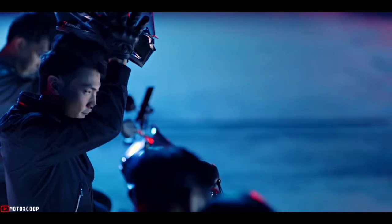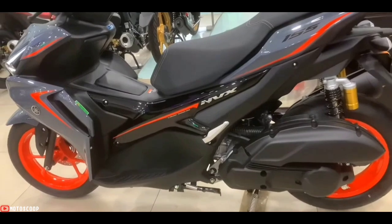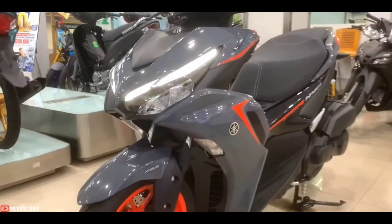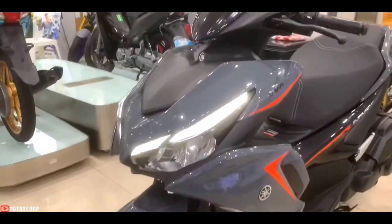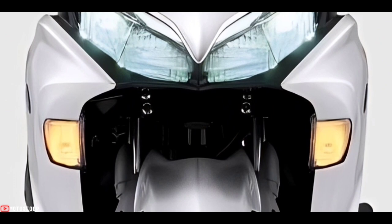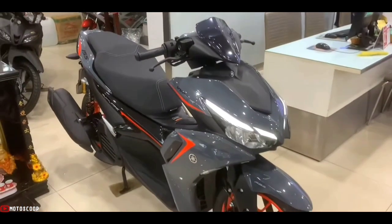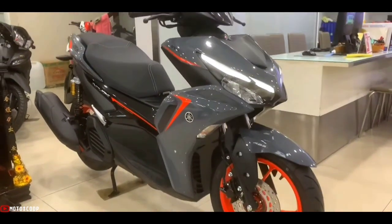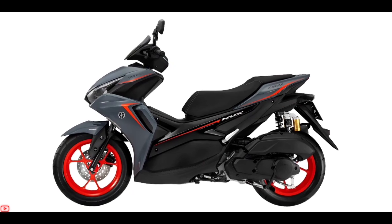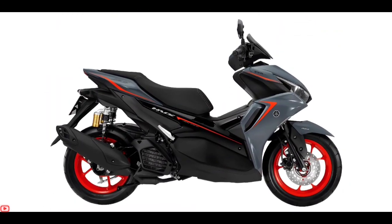Introducing the all-new Yamaha NVX or Aerox in gray color. The Yamaha NVX 155 still maintains a neat but sporty design. At the front, it impresses with its slender headlights and small air intakes on the front apron. The scooter has overall dimensions of 1980 by 700 by 1150 millimeters.